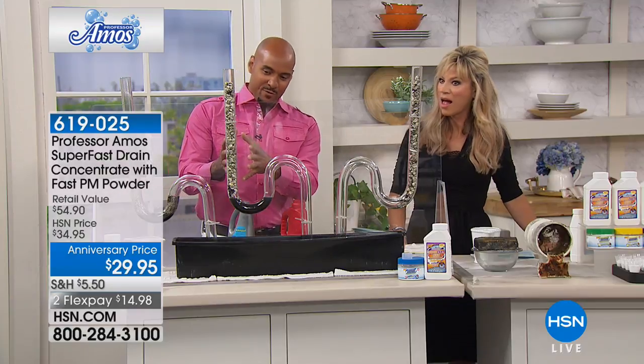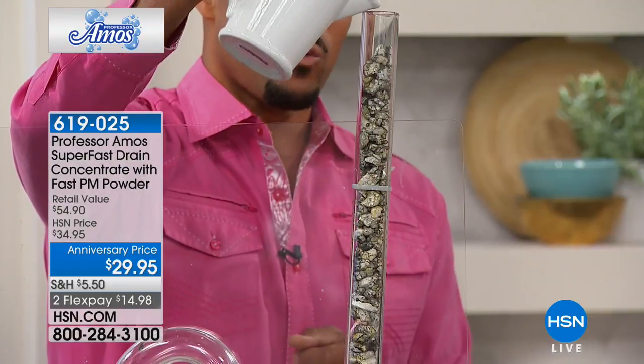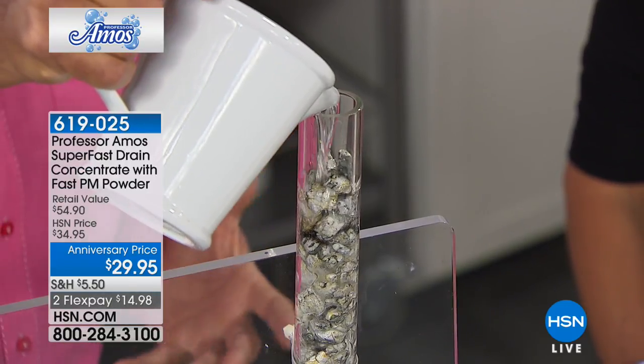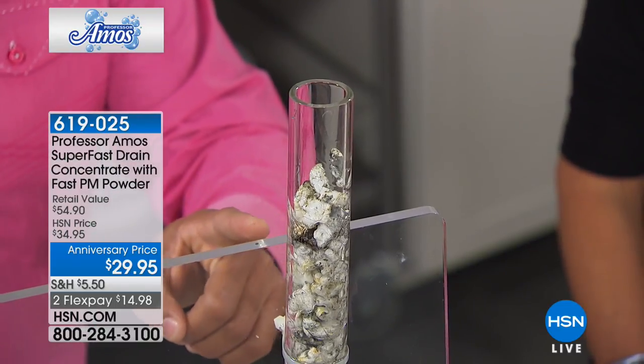We're going to leave that sit for a minute and come right back to it — give it a chance. My dad said, Amos, be fair. Let it sit. We're going to come right back to it. Now, I didn't smell anything from ours. It's an innovative drain cleaning method. We don't contain the acid, bleach, the ammonia, and the animal fats and lyes that are in those consumer drain cleaners you buy from the store. We have that accelerated formula.